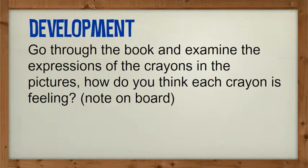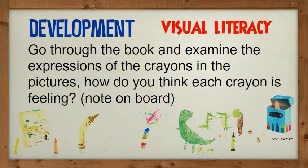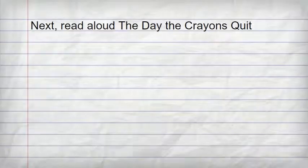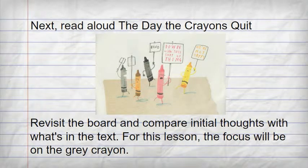To further develop literacy skills, you can examine the expressions of the crayons in the pictures. How do you think each crayon is feeling, making notes on the board? Read aloud The Day the Crayons Quit. Revisit the board and ask students, were we on the right track with the crayon's feelings?